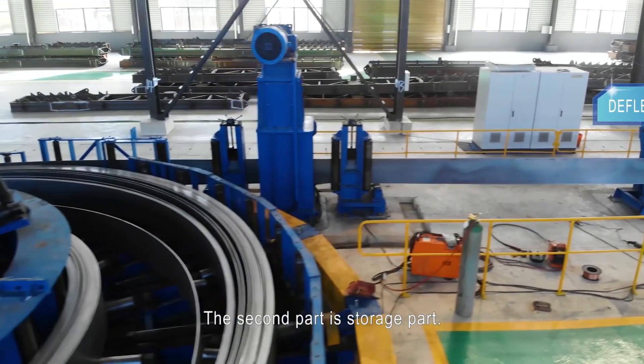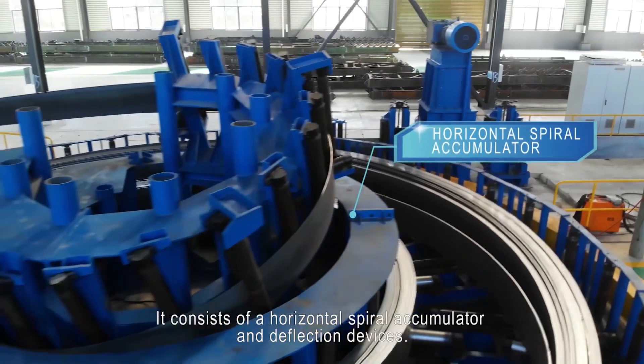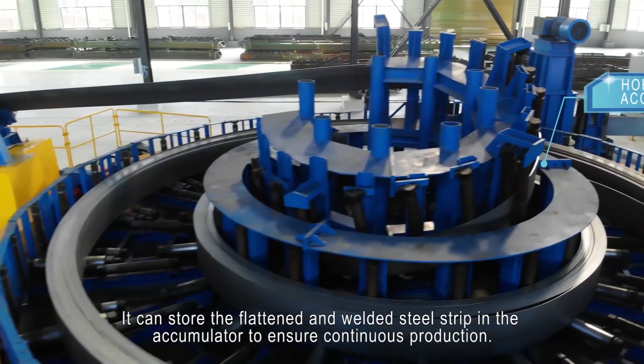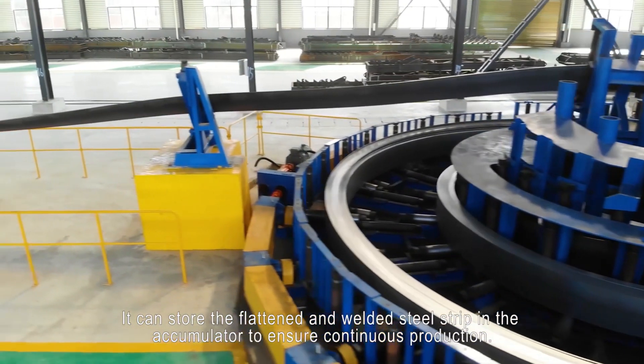The second part is the storage part. It consists of a horizontal spiral accumulator and deflection devices. It can store the flattened and welded steel strip in the accumulator to ensure continuous production.